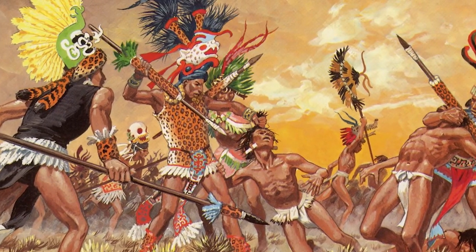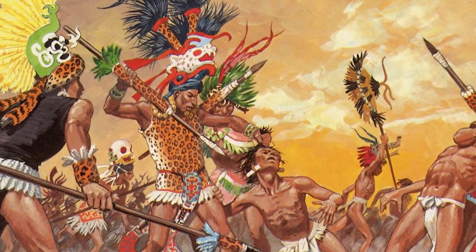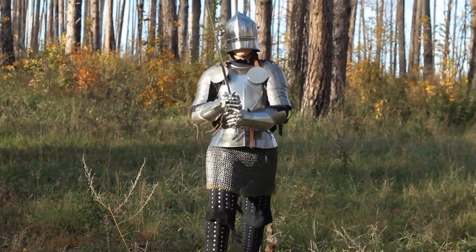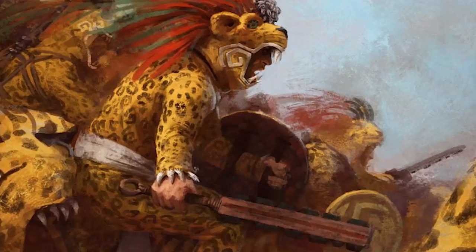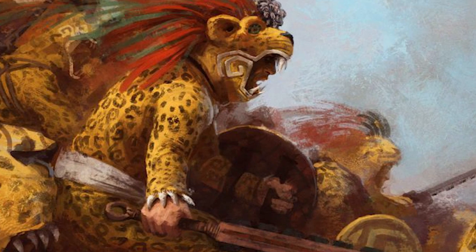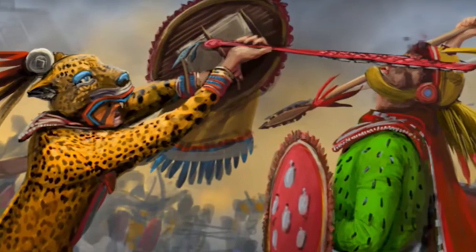The jaguar warriors would lead the troops into battle in full jaguar attire, and it was their responsibility to capture enemy fighters for sacrifice. While they didn't wear armor that would particularly protect them from injury, it would have been a fearsome sight on the battlefield, and as the most ruthless and capable of fighters, they were deadly when armed with wooden clubs studded with pieces of glass or spears.